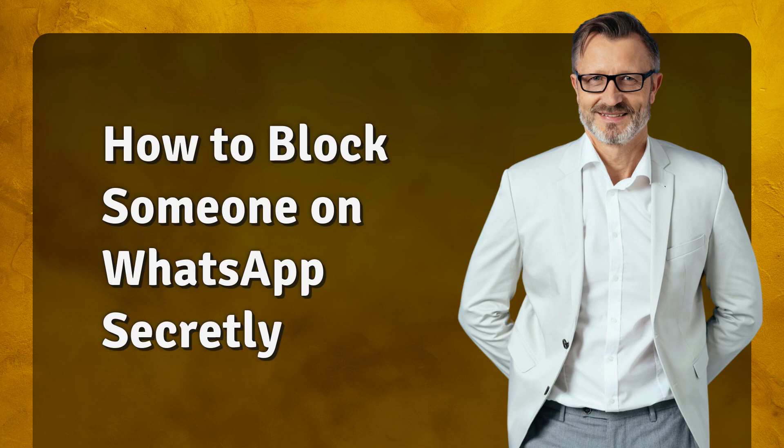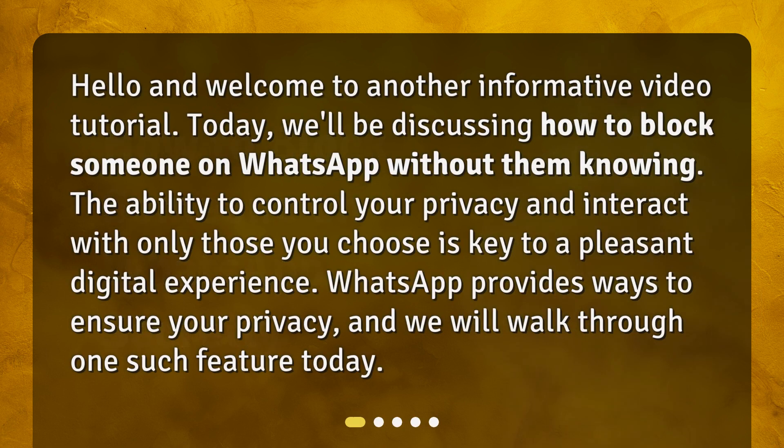How to block someone on WhatsApp secretly. Hello and welcome to another informative video tutorial. Today we'll be discussing how to block someone on WhatsApp without them knowing. The ability to control your privacy and interact with only those you choose is key to a pleasant digital experience. WhatsApp provides ways to ensure your privacy, and we will walk through one such feature today.